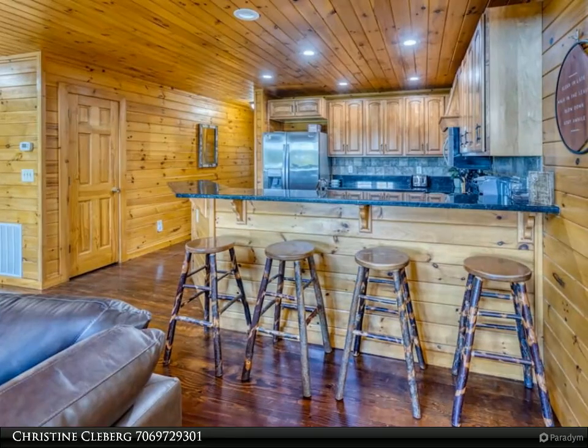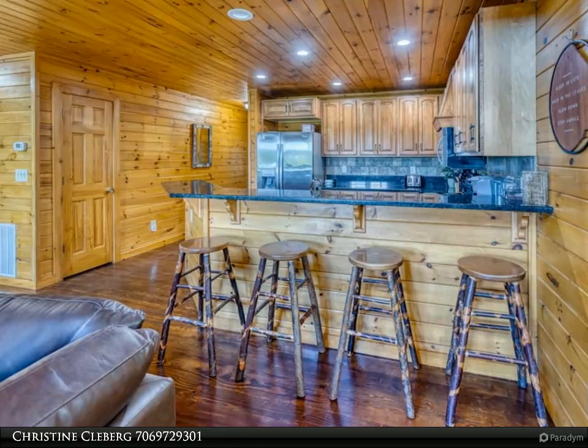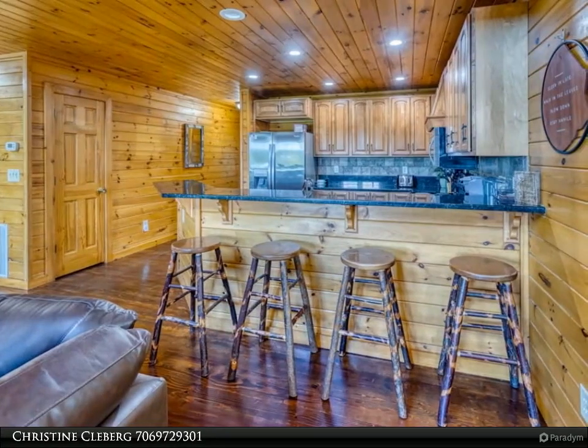The back covered porch area on this level is very spacious, with an outdoor gas fireplace, TV and comfortable outdoor sectional, and four rocking chairs for enjoying your morning coffee.